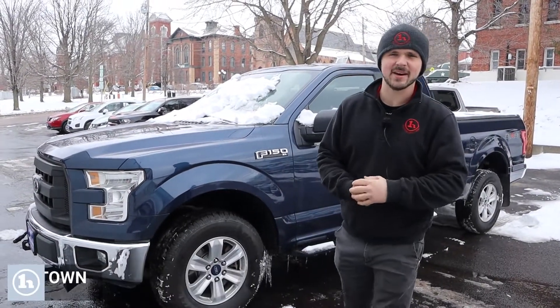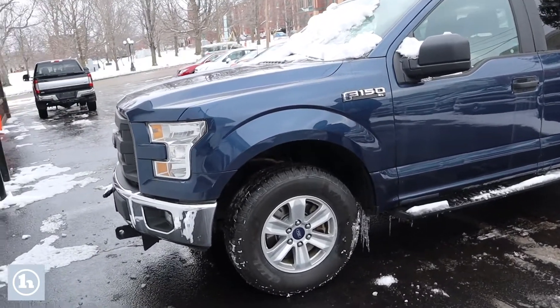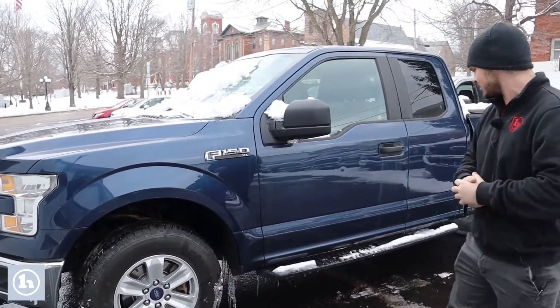Hello Christine, this is Andrew at Handy Downtown, and today we've got this lovely 2017 Ford F-150 XL. This one has the 5.0 V8 automatic transmission.